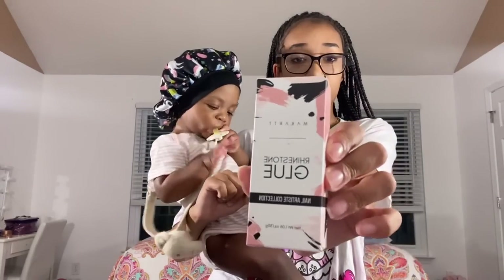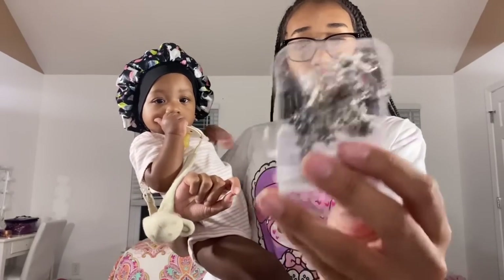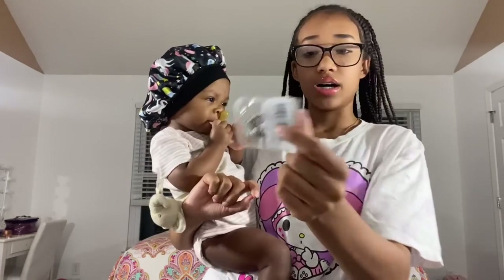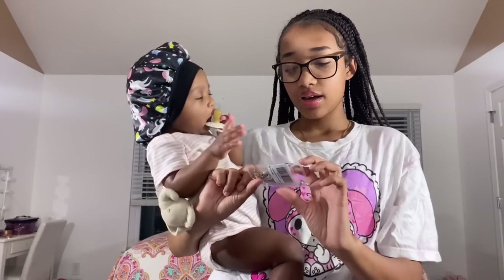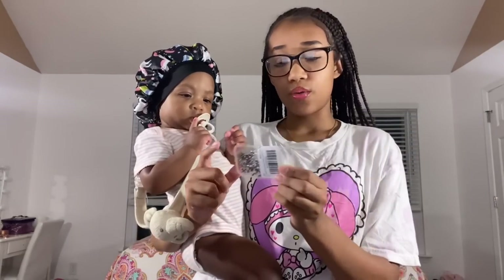I also got the McCourt rhinestone glue, and I'm going to show you what it's for — it's actually for the chrome crosses that people put on their nails nowadays. I got a 60-piece pack from Amazon. These are how the crosses look — don't mind my nails, I do my own nails.